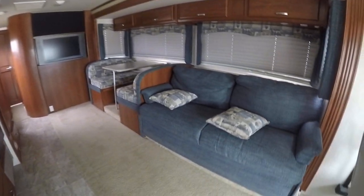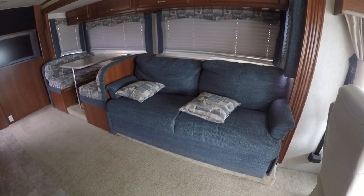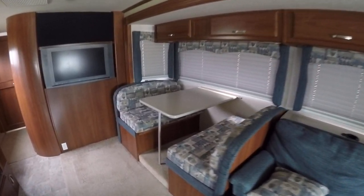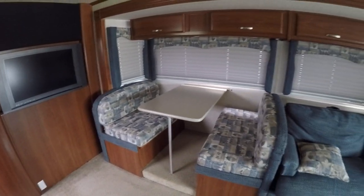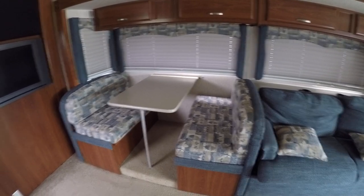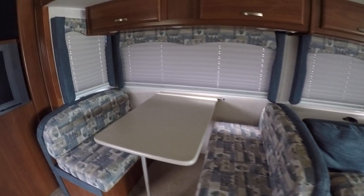I have a sofa that will seat three people in total comfort — there are actually seat belts for that — and it converts into a bed for two as well. Booth dinette, dining for six. Converts into a bed for two as well. Plenty of storage underneath both those benches for your fishing gear.